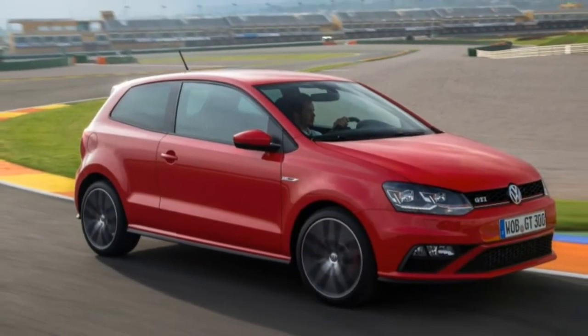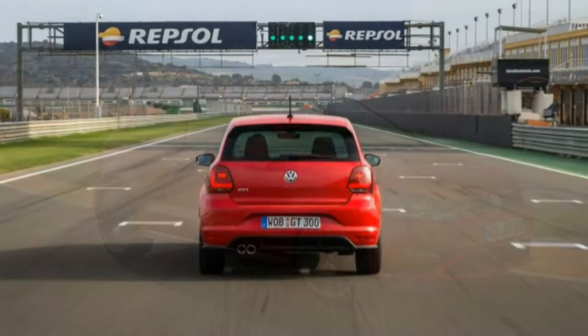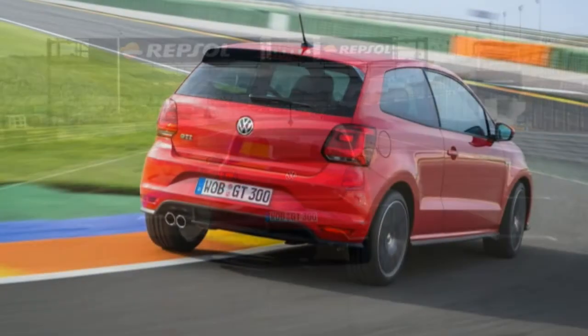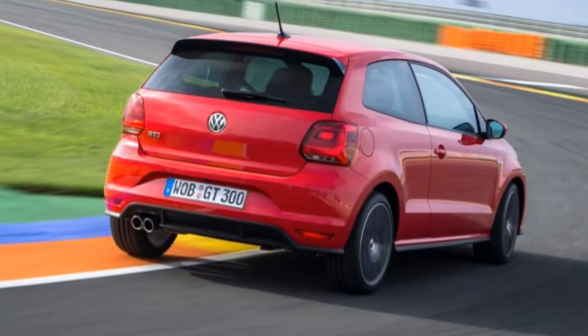Nonetheless, we'd go for the slick-shifting manual, as the extra torque of its engine can be easily felt, even if it's not reflected in the standard sprint.